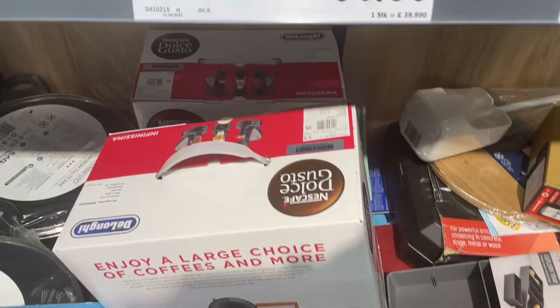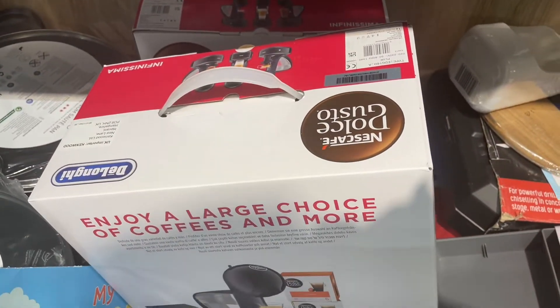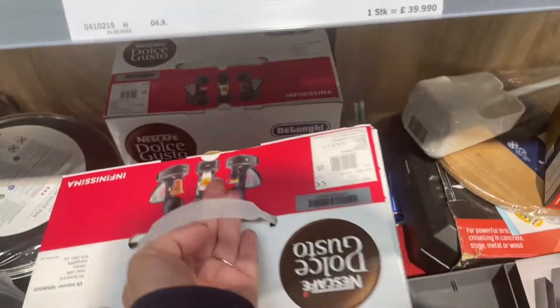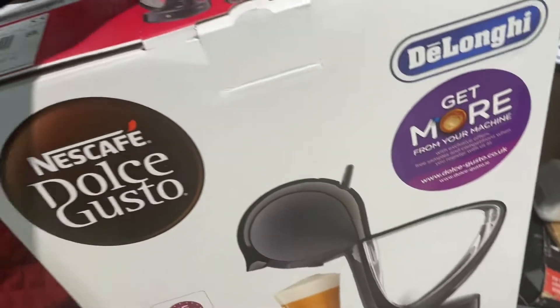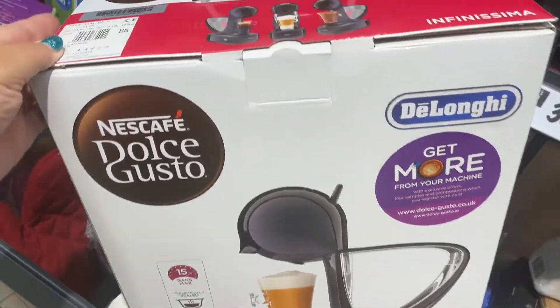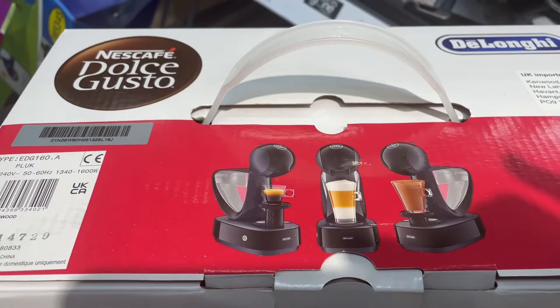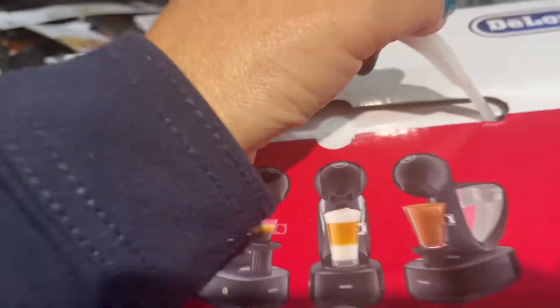And a De'Longhi Dolce Gusto coffee machine for £39.99 — that seems amazingly good value. I love the look of it; it looks like a funny little duck shape. And it's a De'Longhi brand, so that's a very good brand. So I'm liking this — £39.99, good value.